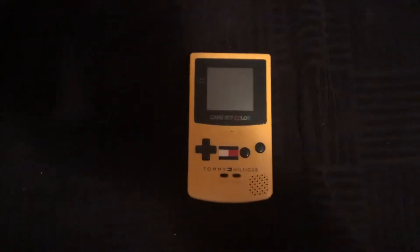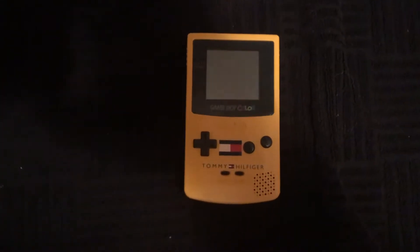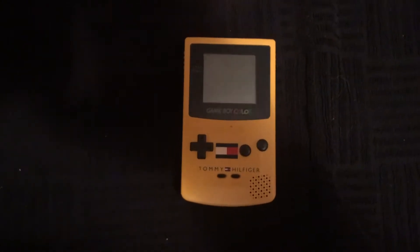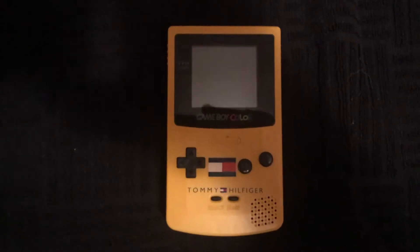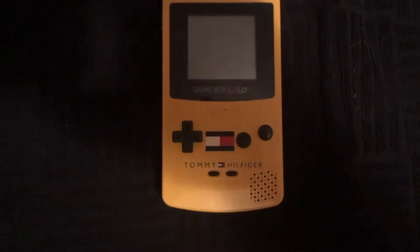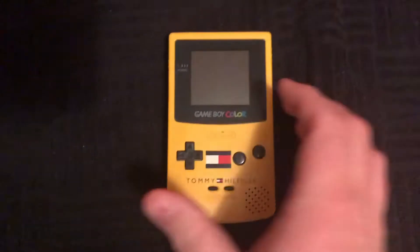This can be kind of a quick video, but a really cool gift from my brother. For our Sunday Funday, this is the Tommy Hilfiger variant of the Game Boy Color — it's actually really cool.